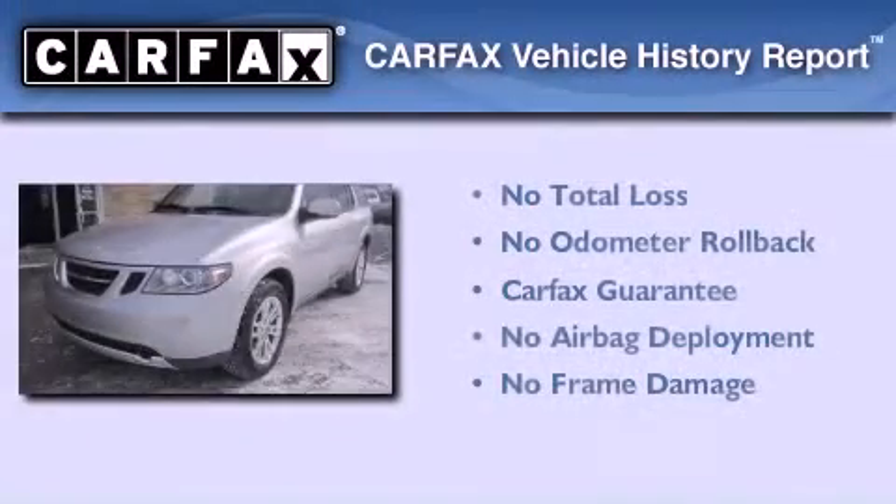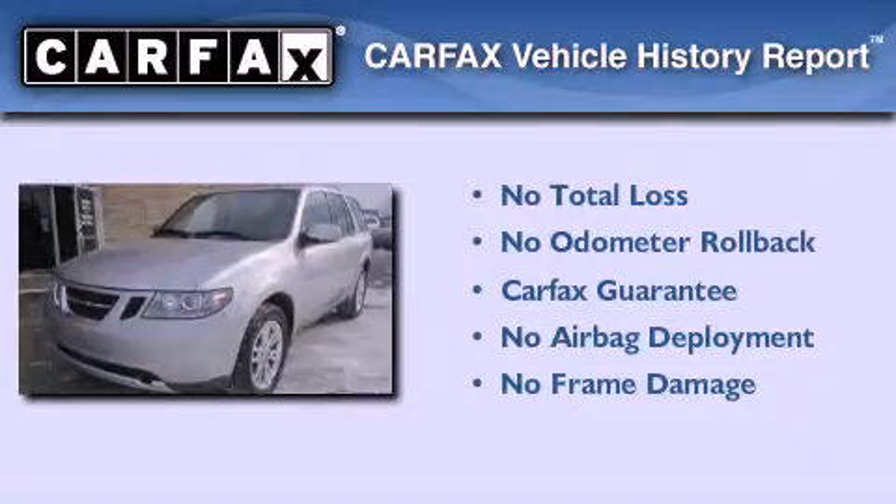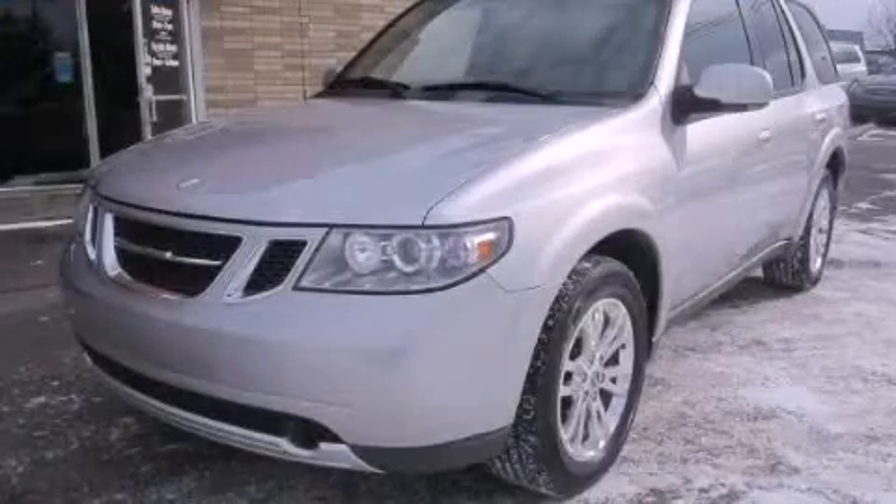Not to mention that this Saab qualifies for the Carfax Buyback Guarantee. Please call today to reserve this vehicle for a test drive.